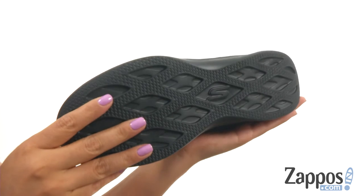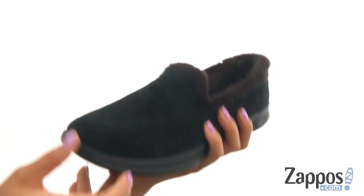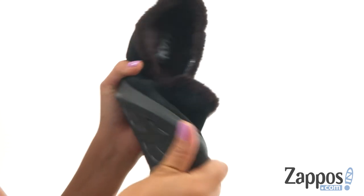At the bottom, there's a multi-directional traction outsole that's super lightweight and flexible. You'll fall in love with this cozy pair from Skechers Performance.